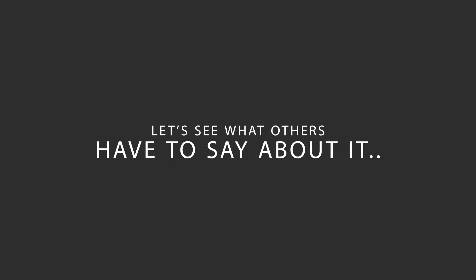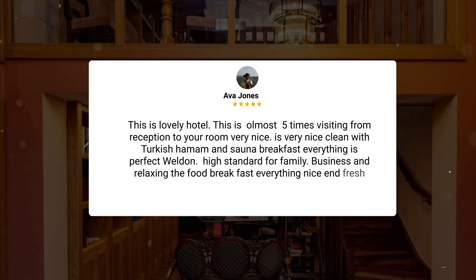Here's what other travelers have to say about this hotel. This is a lovely hotel. This is almost my 5th time visiting. From reception to your room, very nice — very clean with Turkish hamam and sauna. Breakfast, everything is perfect. Well done — high standard for family, business, and relaxing. The food and breakfast, everything is nice and fresh.